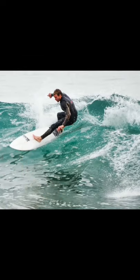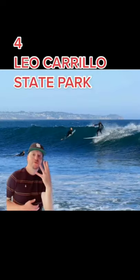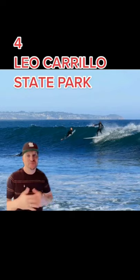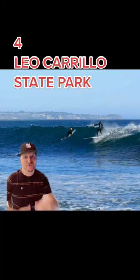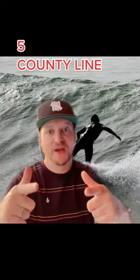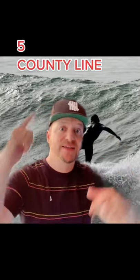Number four, just eight miles from Zuma Beach, we've got Leo Carrillo, which is a state park offering not only beaches but hiking trails and biking trails as well. And last, we've got County Line with some epic waves coming out of the northwest — a place for everybody. Catch waves, follow, and let me know what you want to see next. Have a great one!